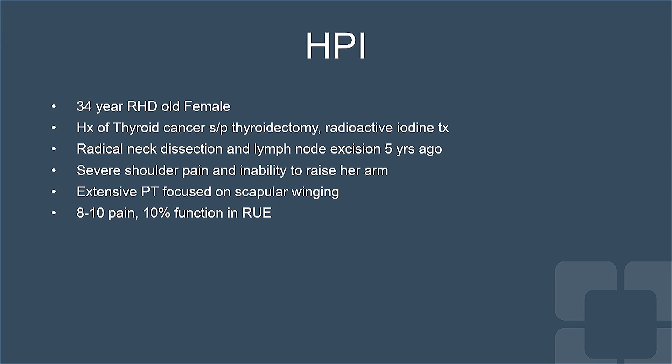Our patient is a 34-year-old right-hand dominant female who had a history of thyroidectomy for thyroid cancer and had to undergo a radical neck dissection due to concern for local recurrence. Immediately after her surgery, she experienced severe pain in her right shoulder area and was unable to raise her arm overhead. She underwent a prolonged course of physical therapy with minimal gain in her function.